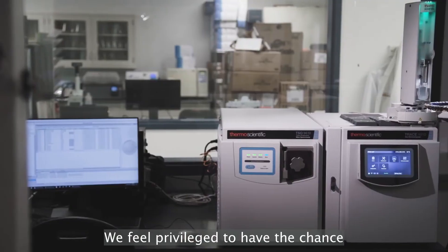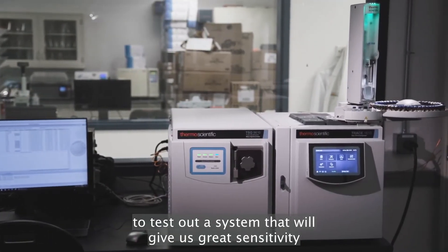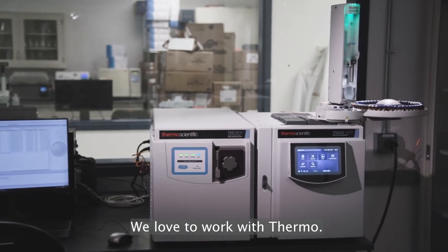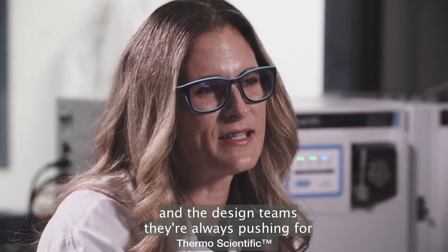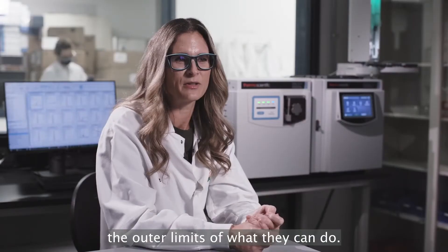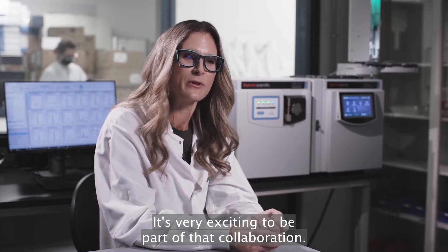We feel privileged to have the chance to test out a system that will give us great sensitivity, robustness, and uptime. We love to work with Thermo. They're very responsive and helpful, and the design teams are always pushing for the outer limits of what they can do. It's very exciting to be part of that collaboration.